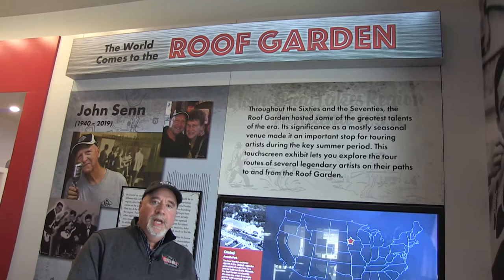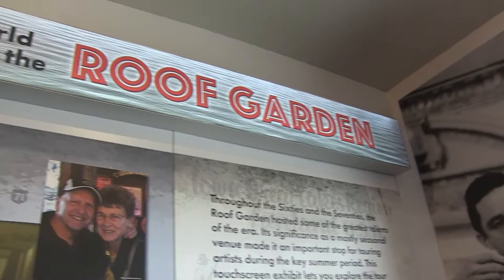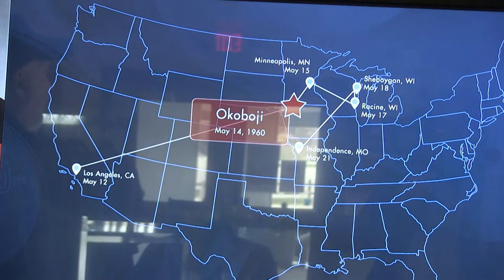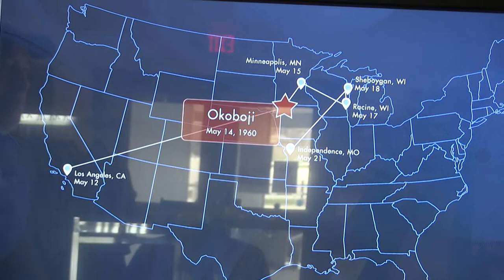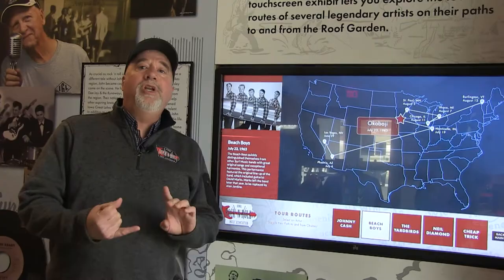The original Roof Garden in its heyday was an amazing place. There's a promoter named Darlow Olson, and Darlow was smart enough to think about these huge acts coming through back in the 1960s, late 50s into the 70s. People like Johnny Cash — he would find out what route they were taking, and Okoboji was often right in the center of their route. For example, right in the heyday of Johnny Cash, he came through here on May 14th, 1960. Same thing with the Beach Boys — they were traveling out and came July 23rd, 1963.